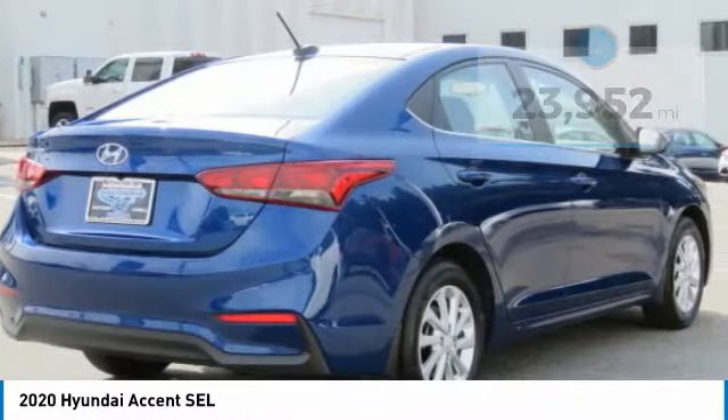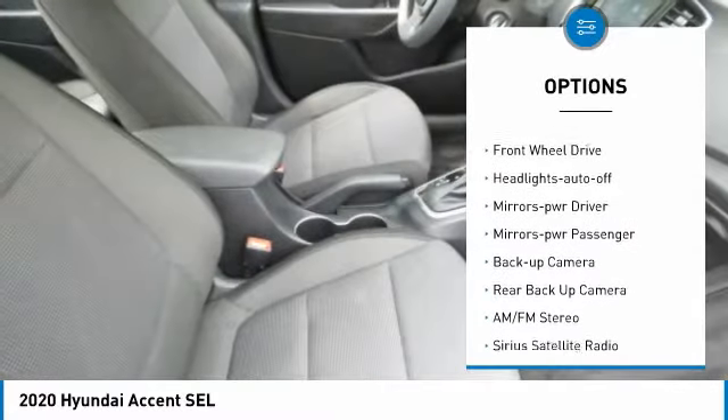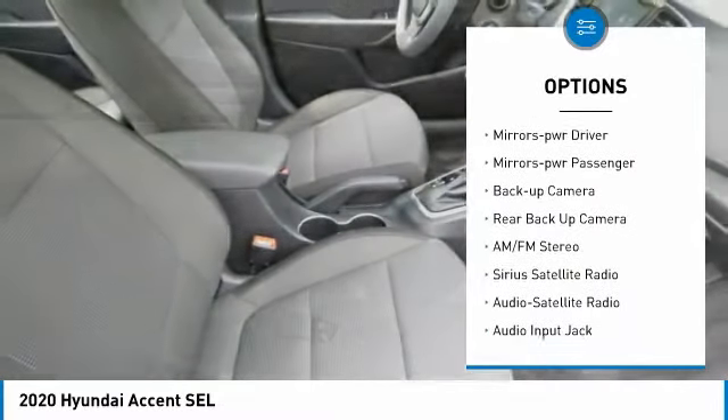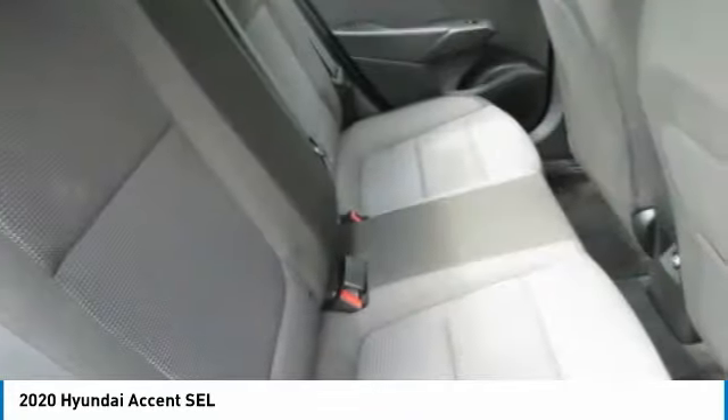Here are some of this vehicle's great options: aluminum wheels, traction control, remote keyless entry, fog lights, remote trunk release, FWD, headlights auto off, mirror memory, mirror power, passenger, and backup camera.